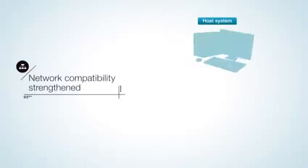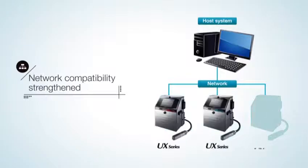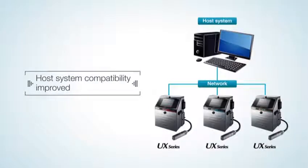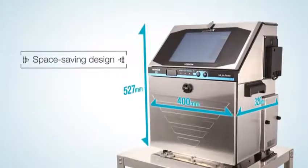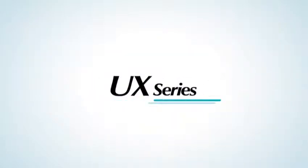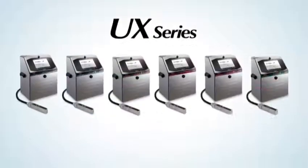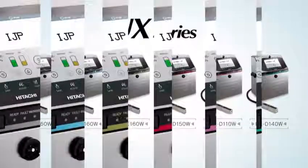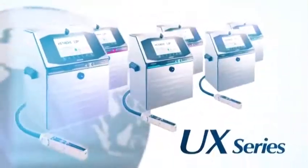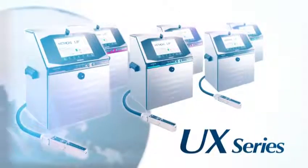The UX Series also supports open network, which allows easy system configuration. The ease of installation makes it possible to be flexibly adapted even to production lines with a small space to spare. The UX Series comprises a lineup of models with a wide range of functions capable of meeting a variety of printing needs, bringing a new level of excitement to the world of coding.